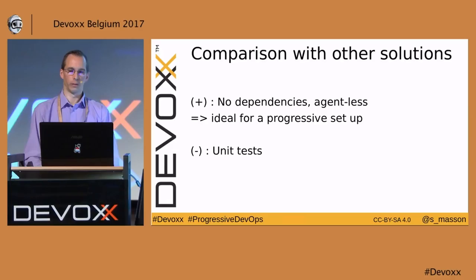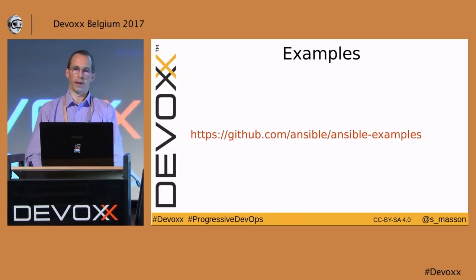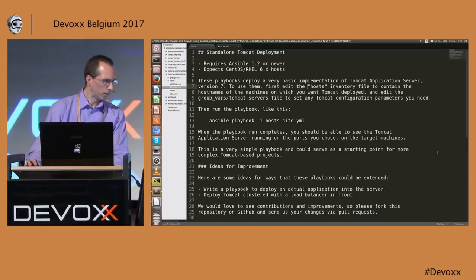There are also great solutions supporting infrastructure as code. The main advantage of Ansible is that it has no dependency, being agentless — so it's ideal for a progressive setup. On the other hand, if we talk about code, we need unit tests. It's not easy to do unit tests for your Ansible playbooks, but you can do integration tests.